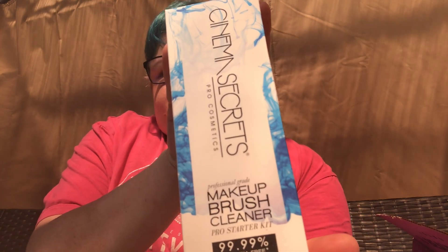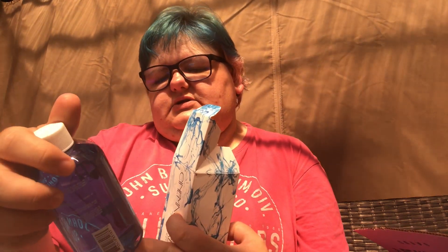The next thing I ordered was from Beauty Bay. I went for the Cinema Secrets Makeup Brush Cleansing Pro Starter Kit. You get a little pot to put the liquid in so you can clean off your brushes, plus a 236ml makeup brush cleanser. It's supposed to be really good — cleans brushes quite quickly, 99.99% bacteria-free and dries in seconds. So I wanted to give that a go.